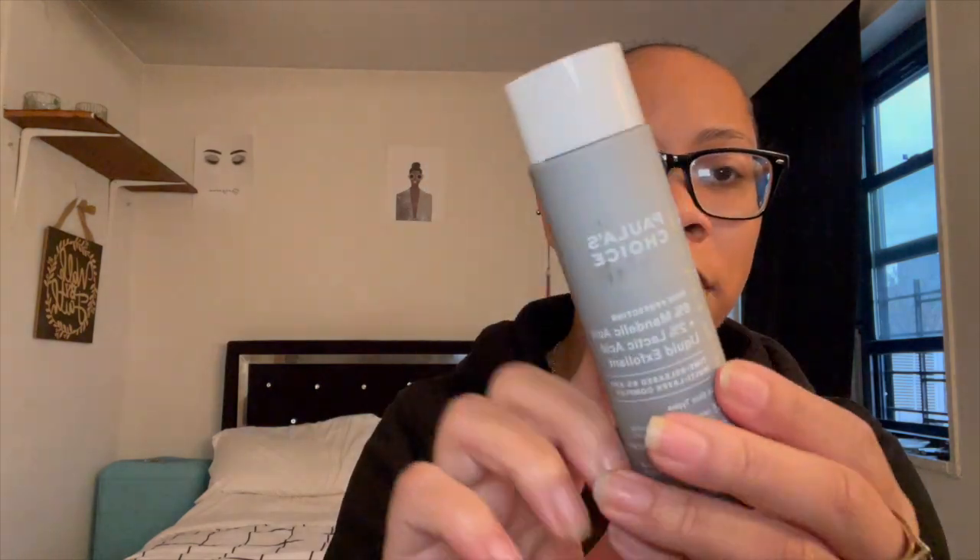The next thing I got is the Polish Choice Exfoliant — a skin-protecting six percent mandelic acid plus two percent lactic acid liquid exfoliant with a time-released eight percent AHA multi-layer complex. You do need to use sunscreen if you're using this. That's how it looks. I heard it just came out too.